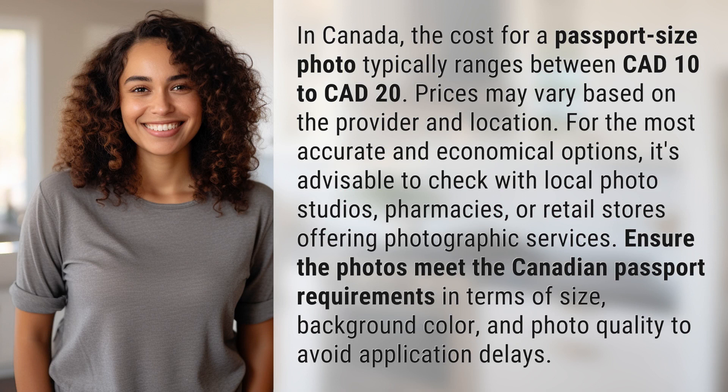In Canada, the cost for a passport size photo typically ranges between 10 Canadian dollars to 20 Canadian dollars. Prices may vary based on the provider and location. For the most accurate and economical options, it's advisable to check with local photo studios, pharmacies, or retail stores offering photographic services.